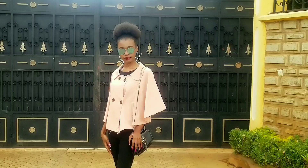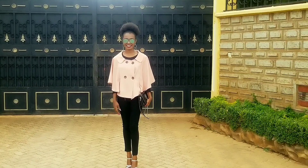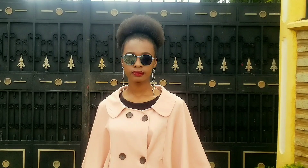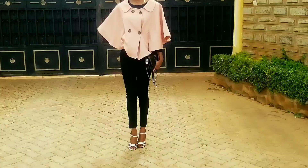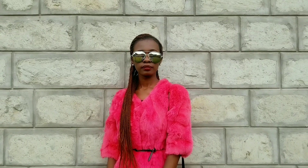Without further ado, let's get straight into the video. This is the first look — I styled this outfit in Eldoret some time back. This is an all-thrifted look: I thrifted the leggings, I thrifted the sweater top that you can see peeking from the cape, and I also thrifted the cape. I figured I'd wear everything black and then add a pop of color with my cape, which I really love — I bought it in 2015. I wore a pair of strappy heels to make the outfit dressier, and went for a pair of sunnies and a black crossbody bag.